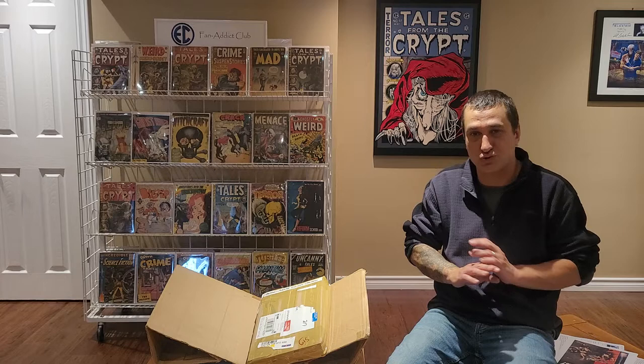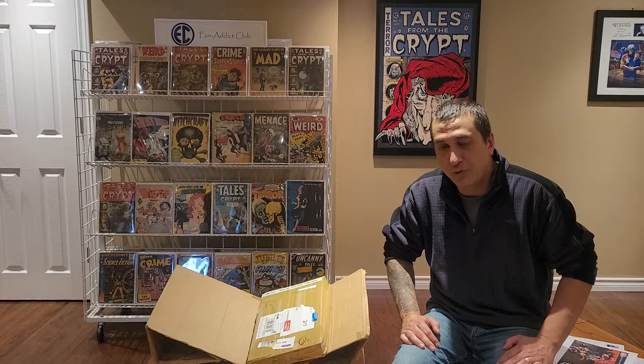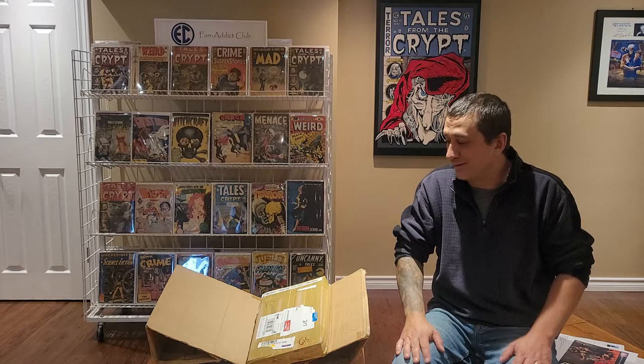There are almost none of these comics here in North America. The only few are ones that collectors like me imported from the UK and brought over here. Anyway, let's get to this mail call. I'm really excited about this.